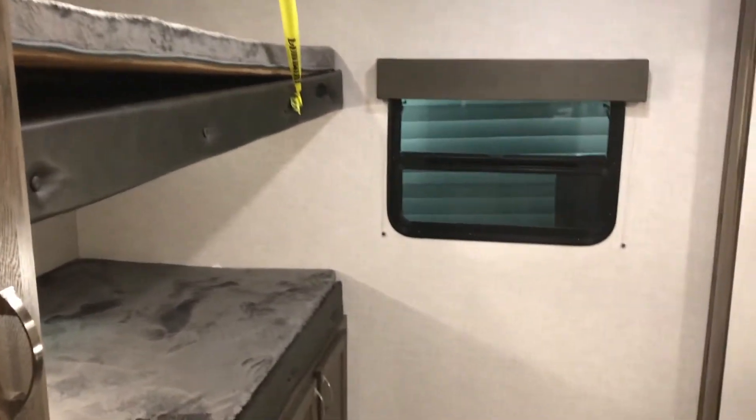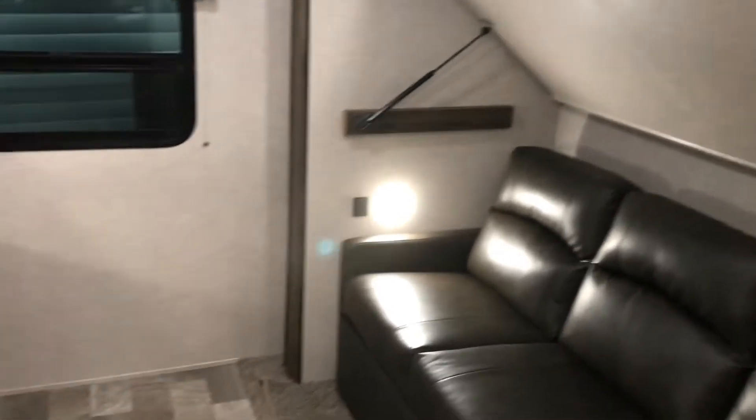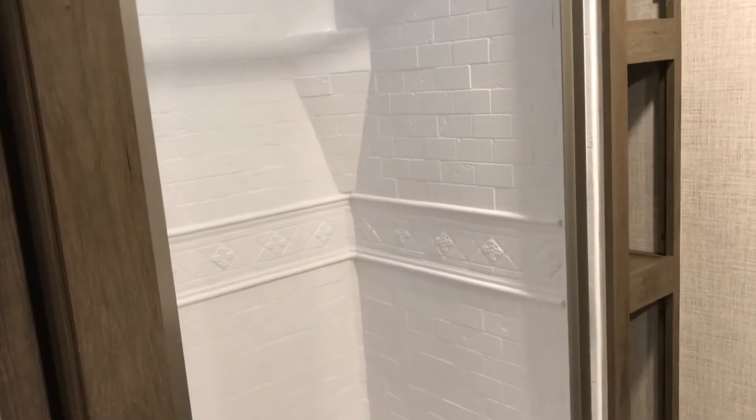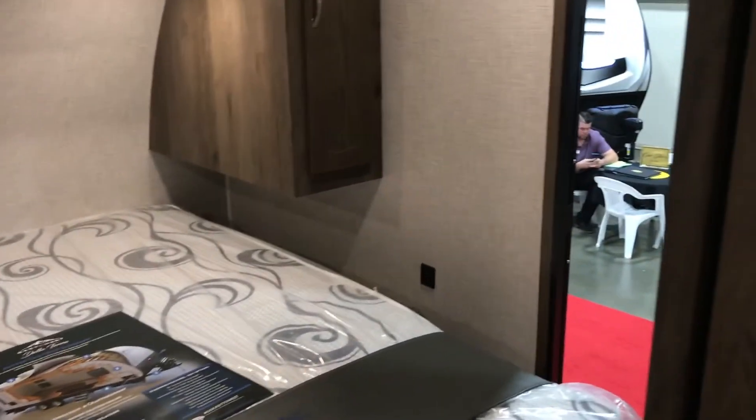Some of the bunkhouses in some of these RVs are huge. This one sleeps at least three and probably four when you fold out that couch and turn it into a bed. One new floor plan feature we saw in a couple of RVs this year were bathrooms that you actually walk through to get to the master bedroom. It does make the bathroom large, but can obviously cause some access issues when someone's using the bathroom.